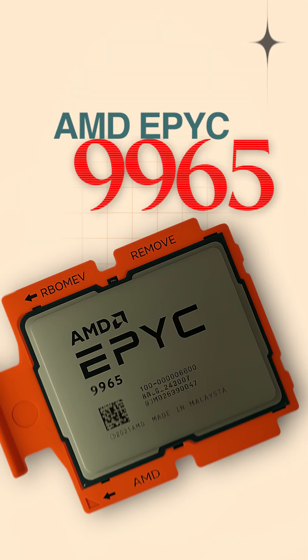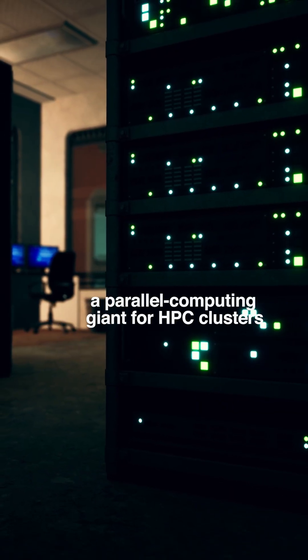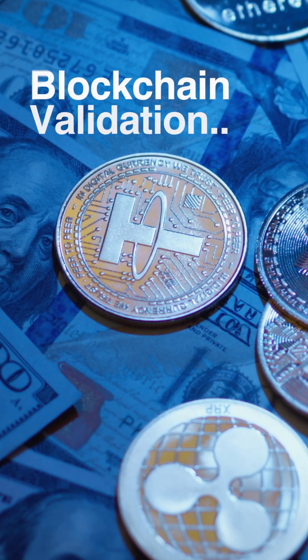And the AMD EPYC 9965: 192 Zen 5C cores — a parallel computing giant for HPC clusters, AI inference, and blockchain validation.